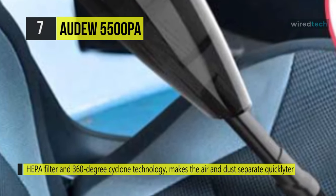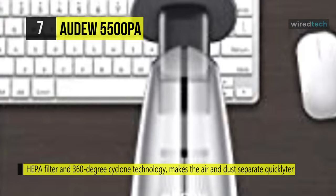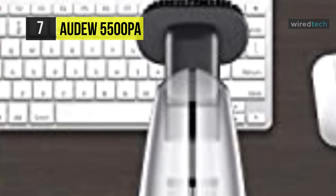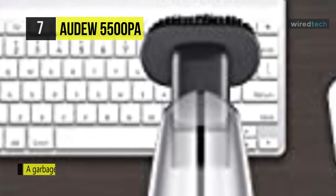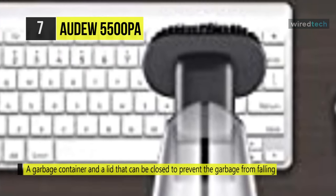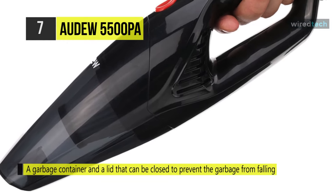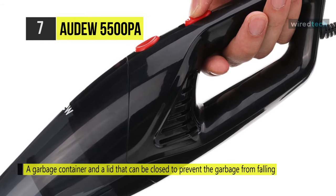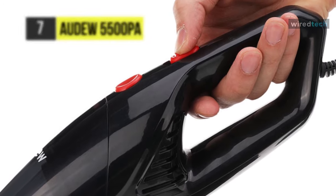It has a garbage container and a lid that can be closed to prevent the garbage from falling. The garbage container is transparent and it lets you know when it is full, giving you a pleasant experience. It can reach your car's every corner with the 16.4-foot-long power cord, so you will never have to worry about cleaning those hard to reach places.